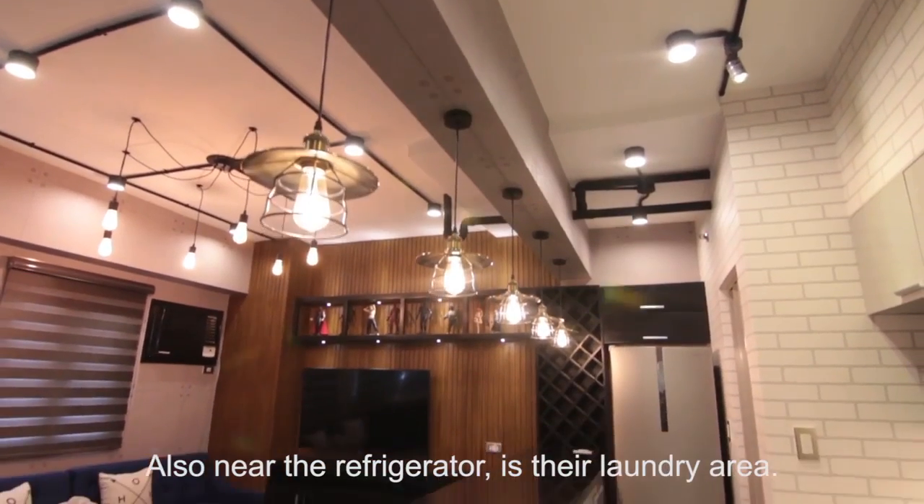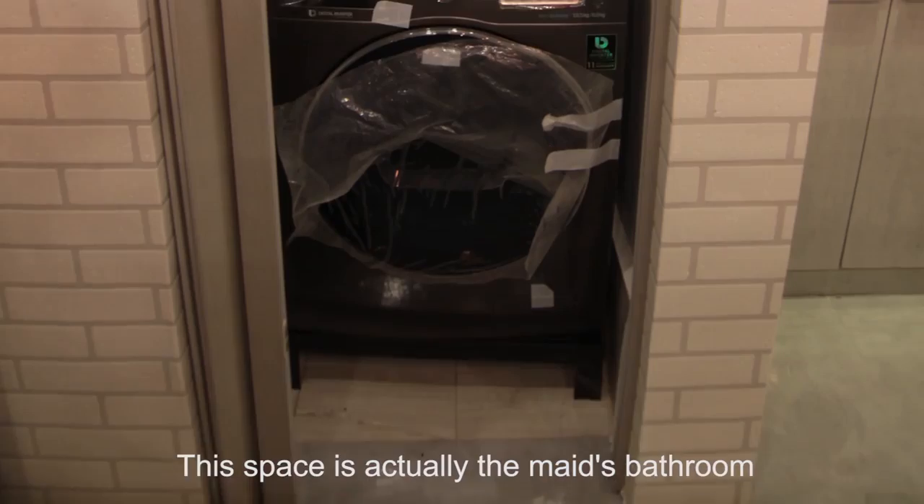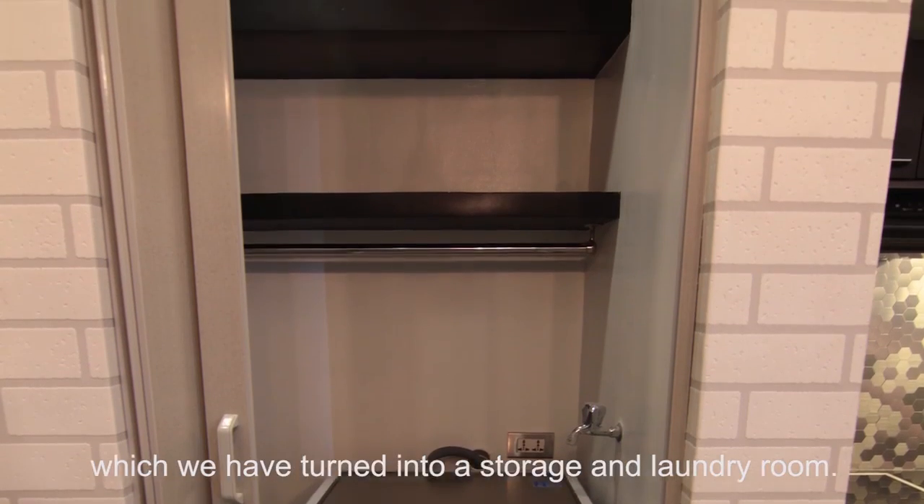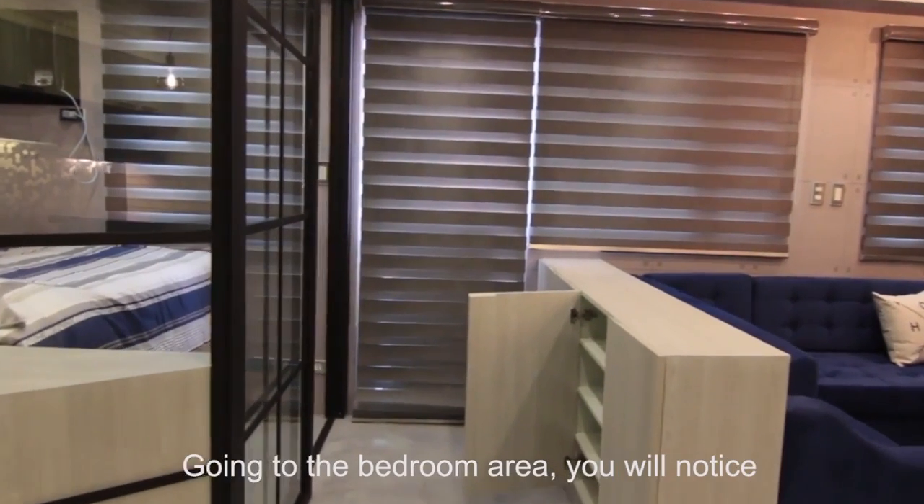Also near the refrigerator is the laundry area. This space is actually the maid's bathroom, which we have turned into a storage and laundry room.